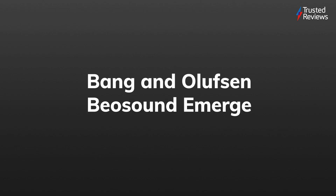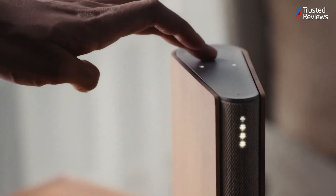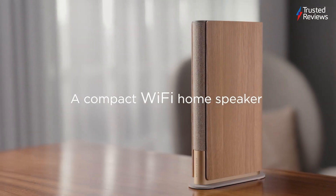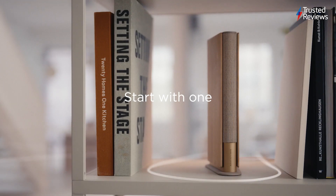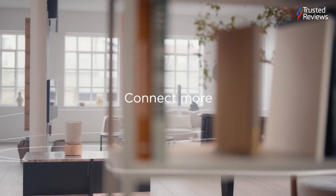Bang & Olufsen Biosound Emerge. Very few speakers are quite as stylish as the B&O Biosound Emerge, with an aesthetic that allows it to fit seamlessly on any bookshelf, whilst also bringing a terrific level of audio quality that'll bring out the best from your favourite songs. And it scored a 4.5 out of 5.